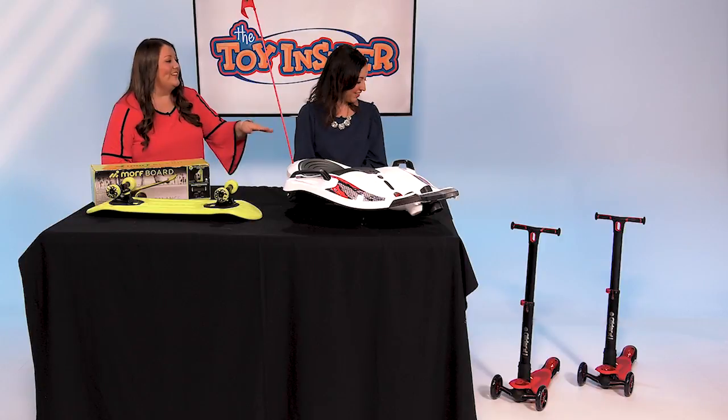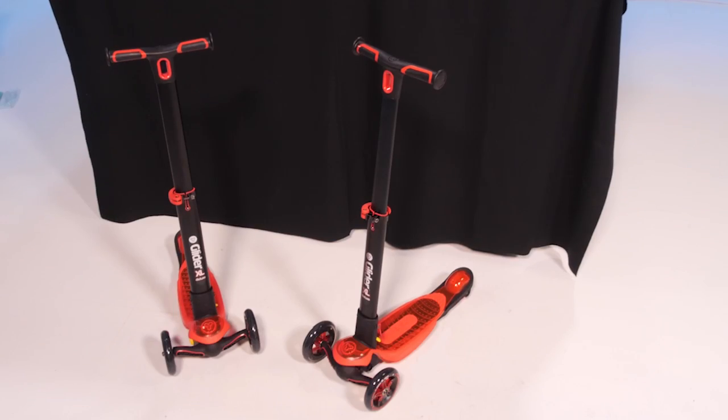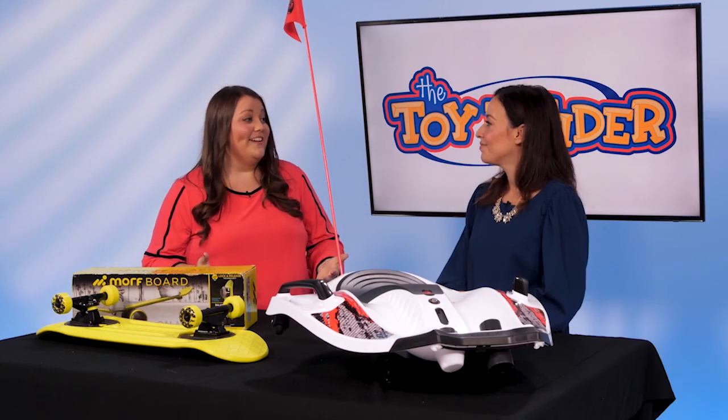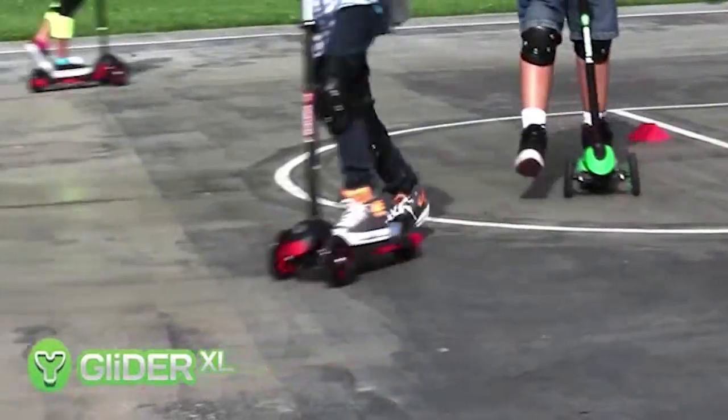And then lastly we have the Glider XL Deluxe, and this is a really great scooter that has a really smooth ride. There's a big back wheel and really great handle grip, so it's easy for kids to ride. It also has a very unique transport system, so when you're ready to pack it up and store it, it's easy to do that as well.